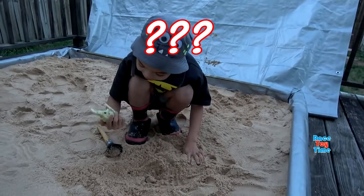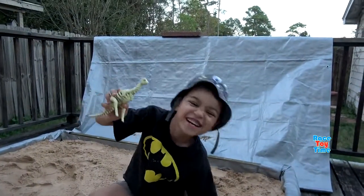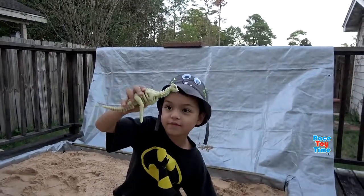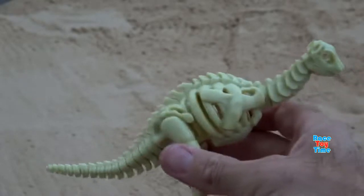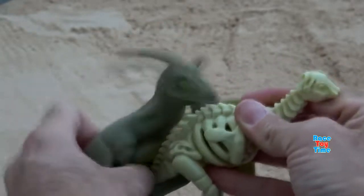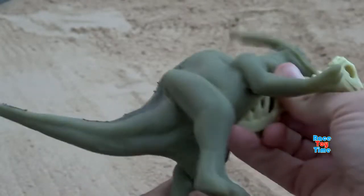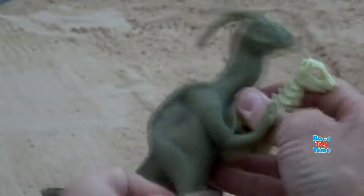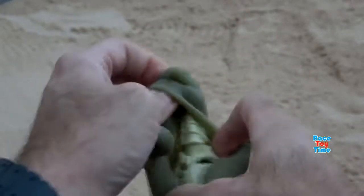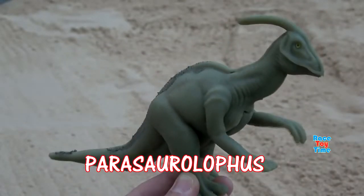Guess this one, kids. It's... what is that? Oh, it's a Parasaurolophus. I didn't know it because you don't know the bones when you just see the skin. I don't know because it doesn't have that big thing on its head when it's in bone mode. We got the Parasaurolophus.